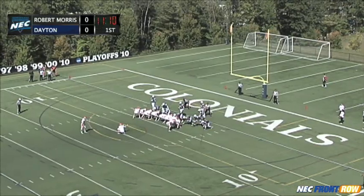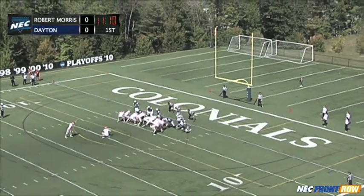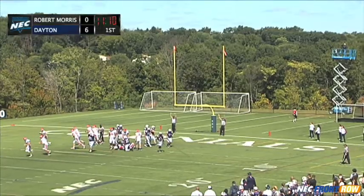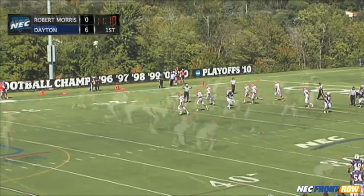And no question about it, William Will, who is 3-for-3 in points after so far this year, on the kick. And his kick is up, it is tall, it's end-over-end strong, and through the uprights.